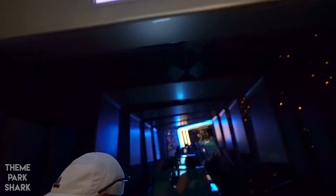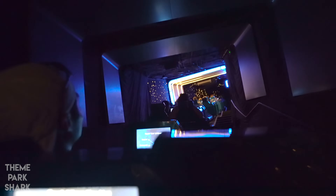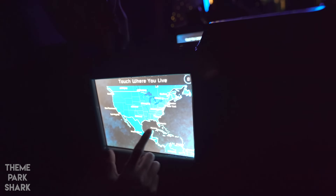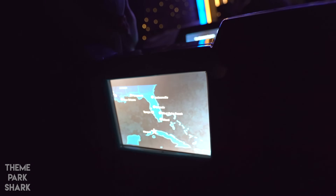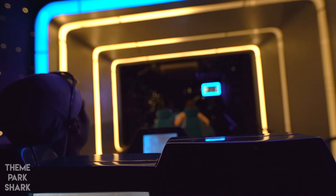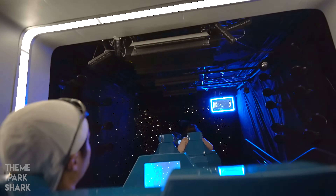This is Spaceship Earth Control. On behalf of Siemens, welcome aboard. On the map in front of you, please show us where you're from while we input your time travel coordinates. Now locate the monitor overhead to the right, make sure your face is clearly visible, and wait for the flash.